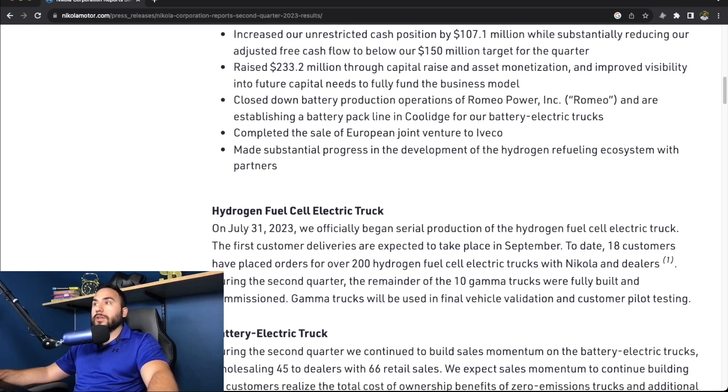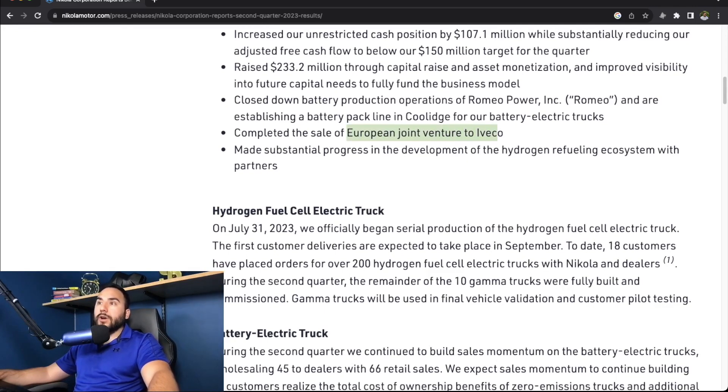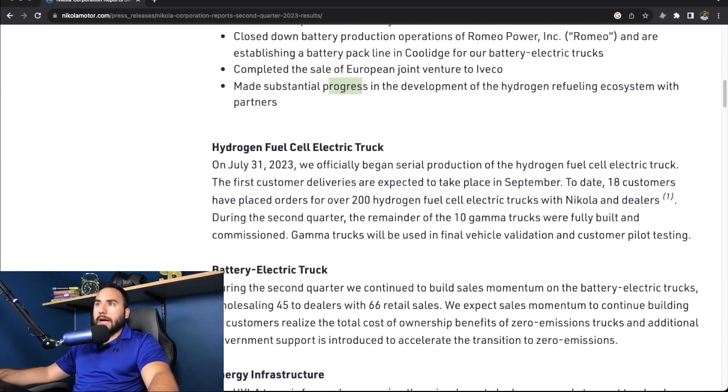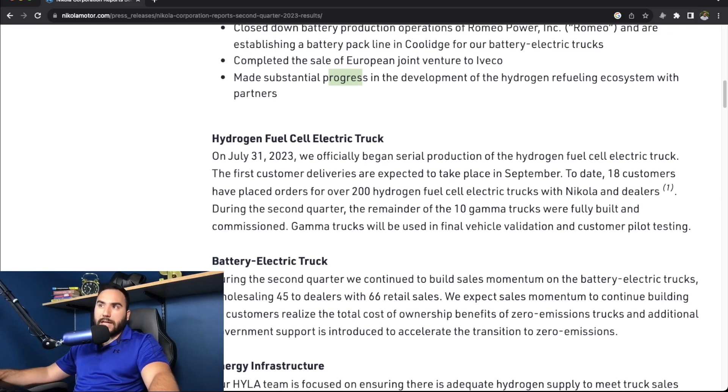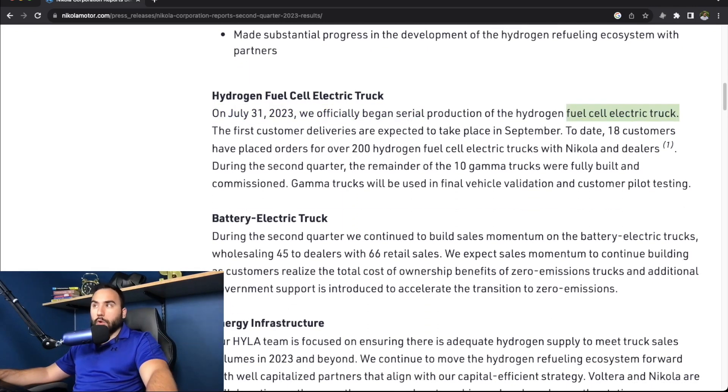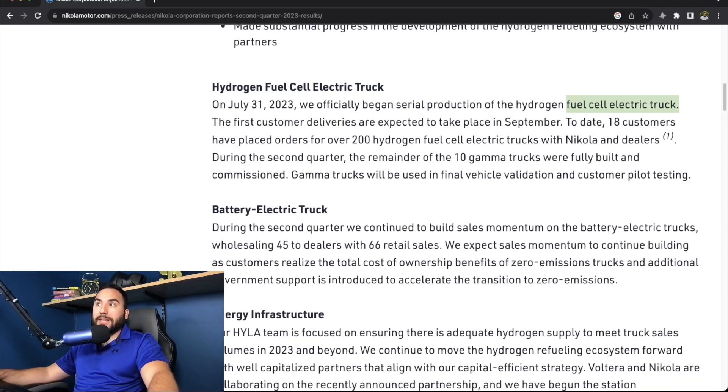They completed the sale of their European joint venture and made substantial progress in the development of the hydrogen refueling ecosystem with partners. On July 31st, 2023, they officially began serial production of the hydrogen fuel cell electric truck, with first customer deliveries expected in September.